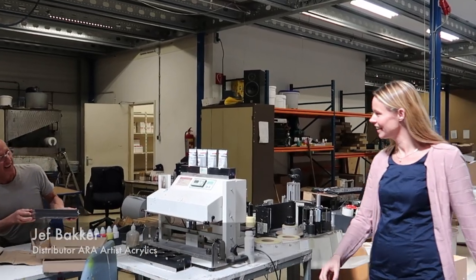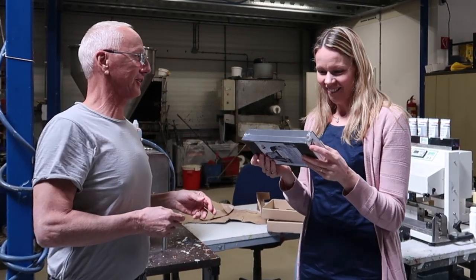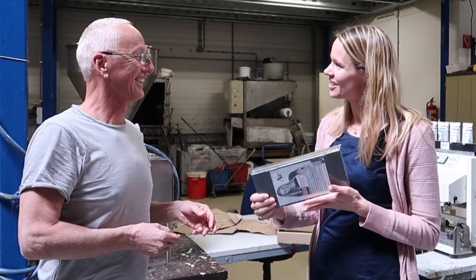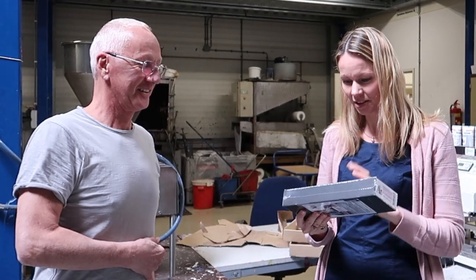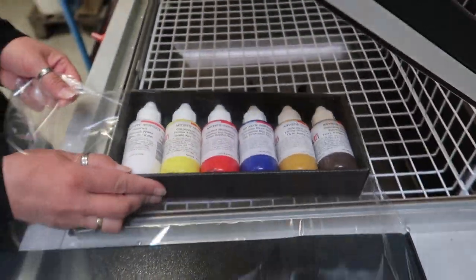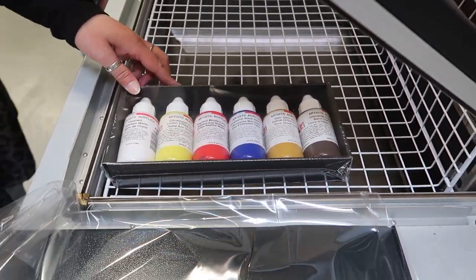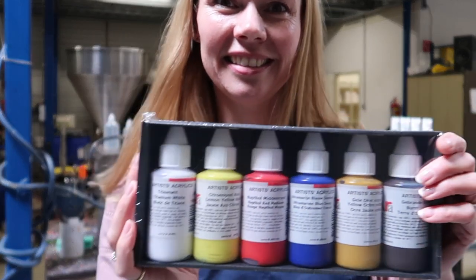Hey Jeff, how are you? Hey, I've got a surprise for you. What do you have? I've made a special Handel Laura Ares set for you. Wow! That's going to be part of our program. Really? This is fantastic. Lovely. Wow, I've got my own and it's my colors exactly. Exactly — these are the colors you work with. Wow, I'm really honored. Good, a pleasure. Thank you. My own painting set. Wow.